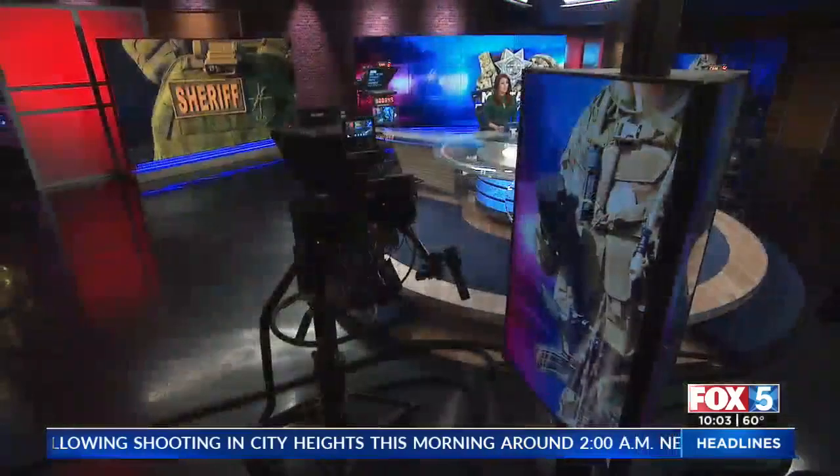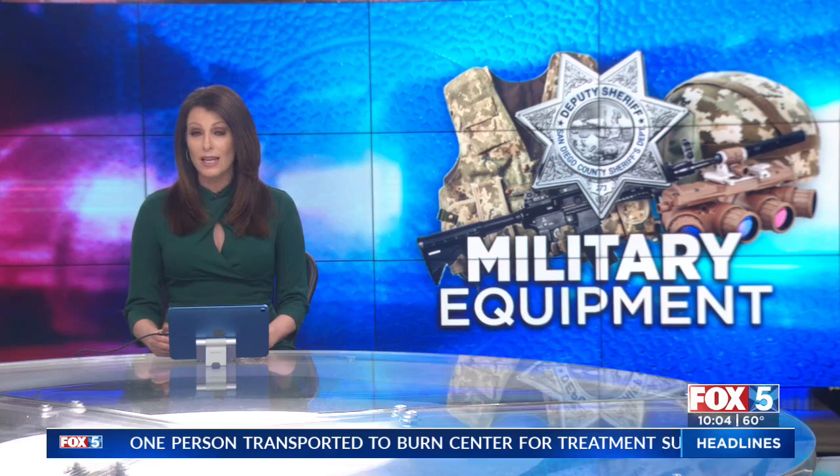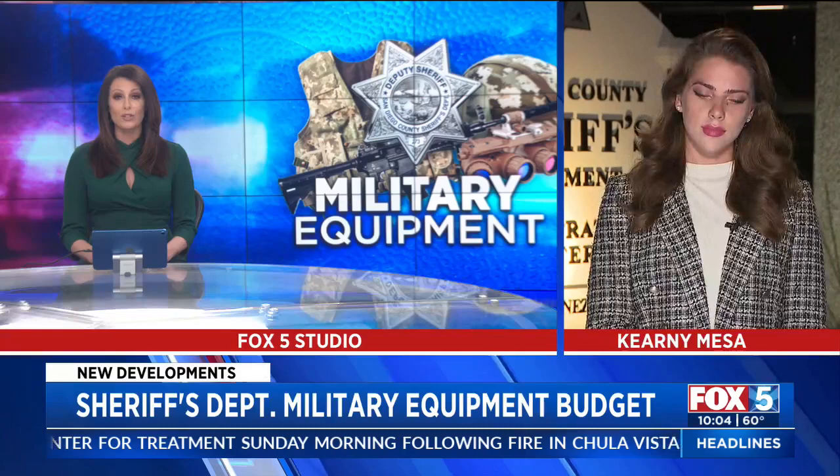The San Diego County Sheriff's Department spoke with the public about its use of military equipment. Under a state law, the department is required to report its inventory, the cost, and how those tools are used by deputies. Reporter Sarah Allegra attended that event and joins us live in Kearney Mesa with the details.